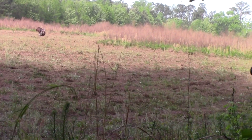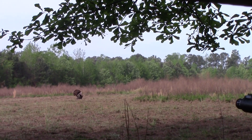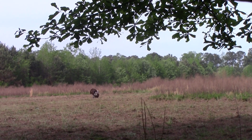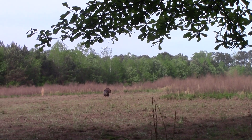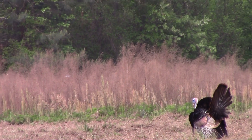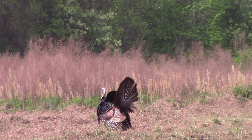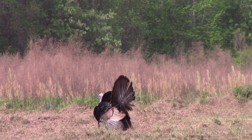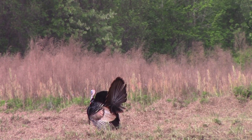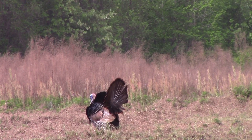Just stay right there, buddy. If you got to, sit on my knee. Can you see him? Yes, sir. Okay. Take the safety off. Right here. Okay. Wait until he turns this way and put that green dot right on his head, okay? And I'll tell you when to shoot, okay? Hold it real still.